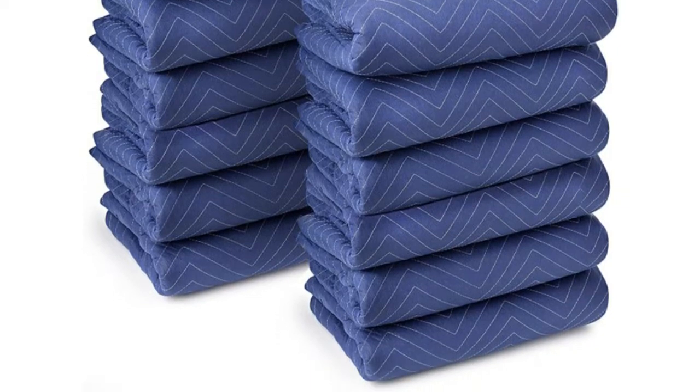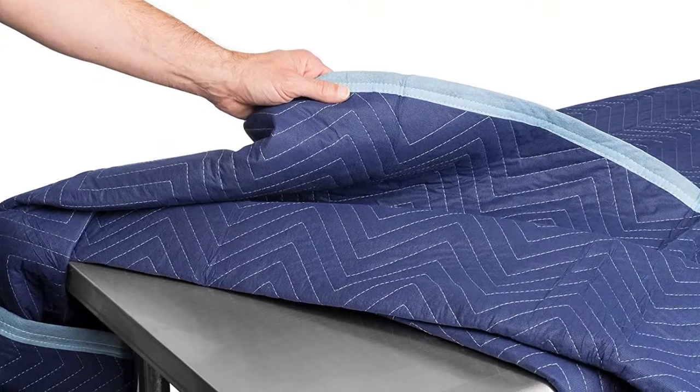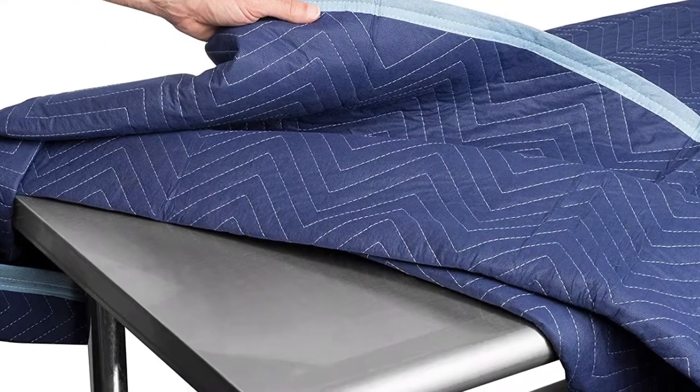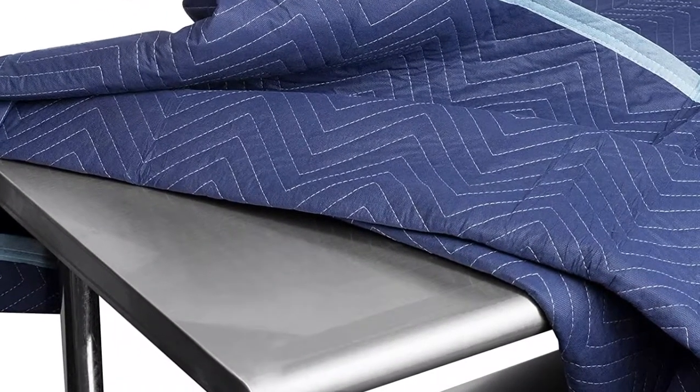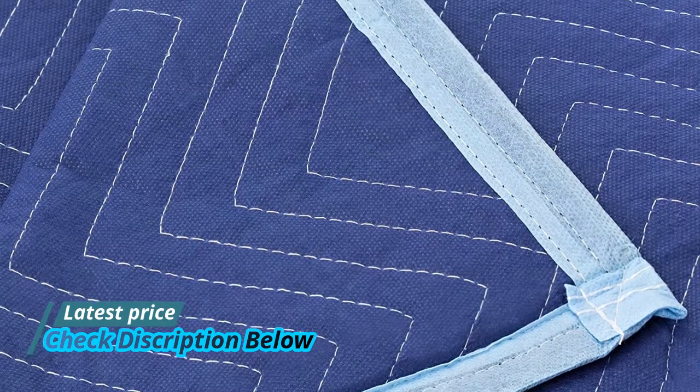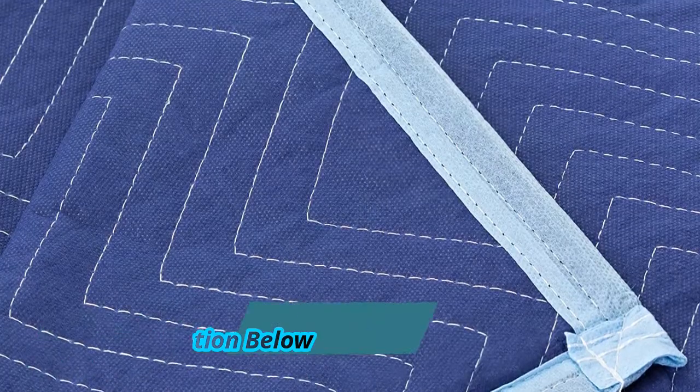Constructed with thick padded virgin cotton batting with polyester binding, these packing blankets offer superior protection compared to most competitors' blankets made from inferior materials. Zig-zag stitching holds inner cushioning in place for consistent padding protection and prolonged pad life.